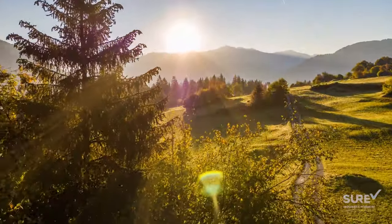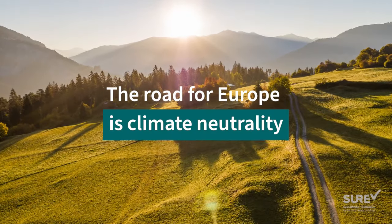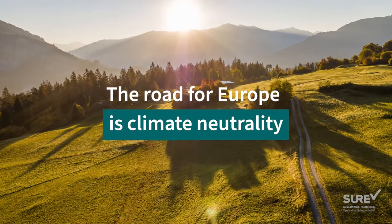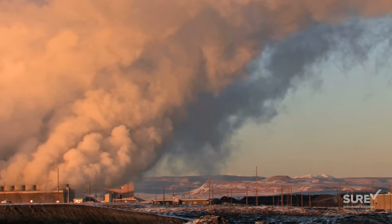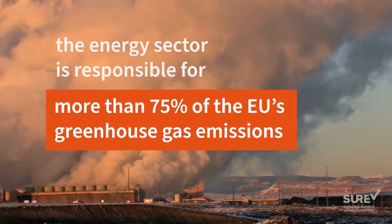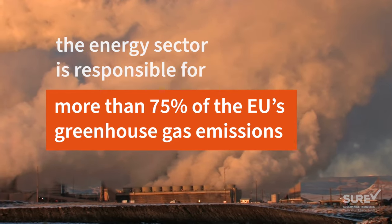Reducing GHG emissions and developing a sustainable economy is the road for Europe to become the first climate-neutral continent. The energy sector plays a key role in this transition because it is responsible for more than 75% of the EU's greenhouse gas emissions.